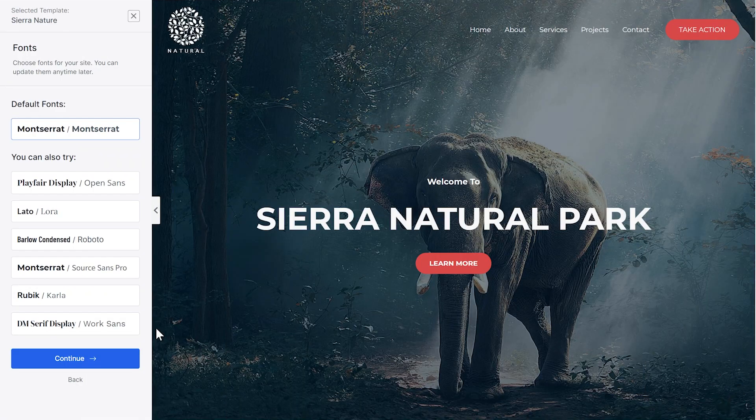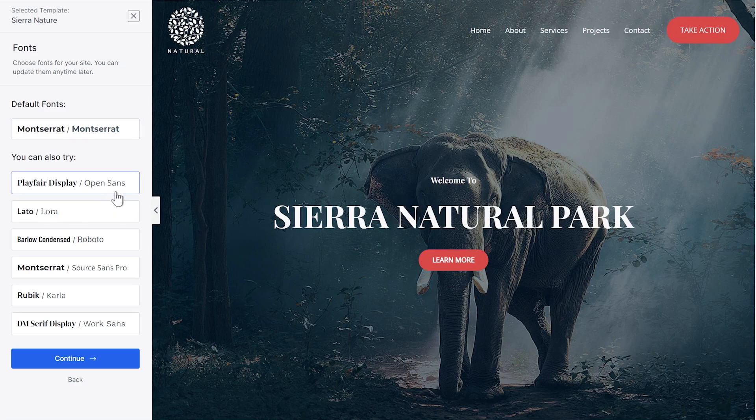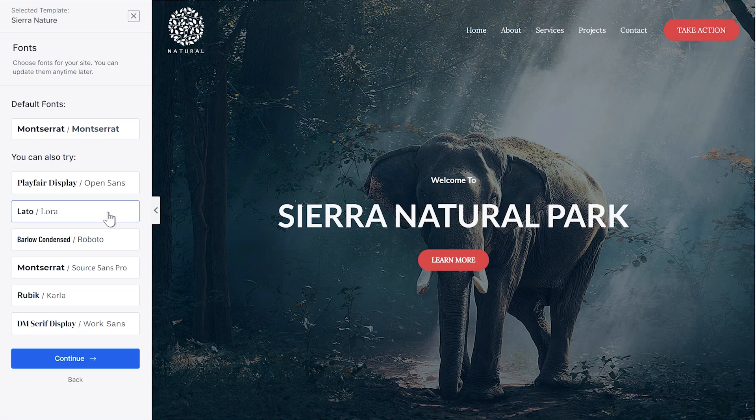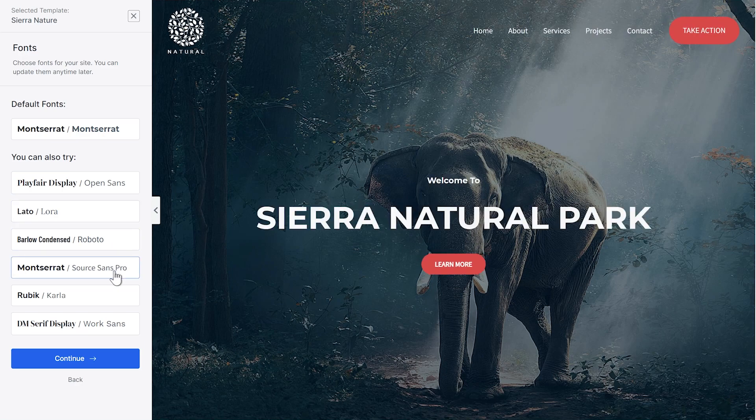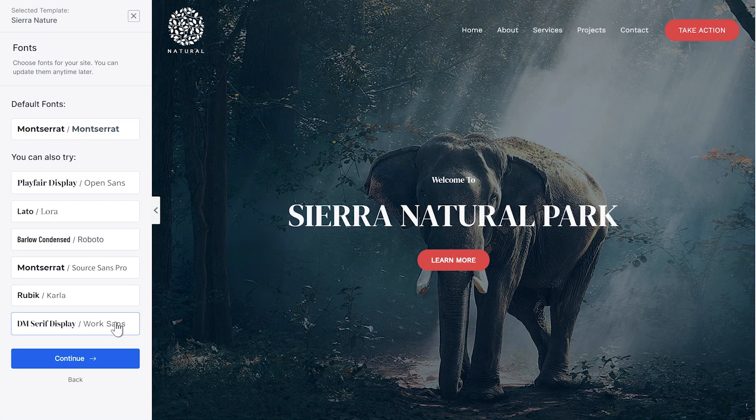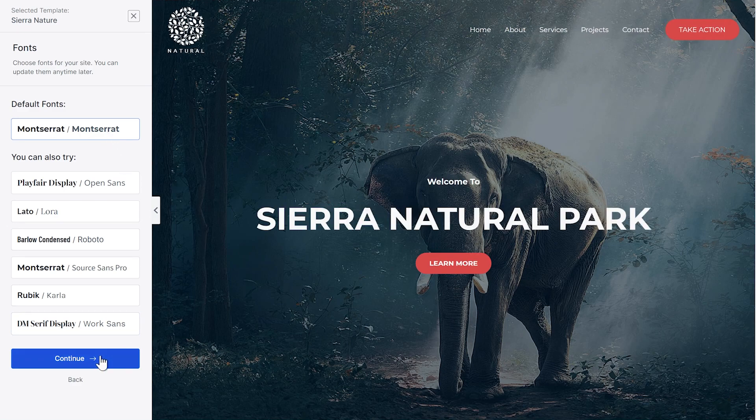After choosing colors, the next big hurdle that people face when building a website is choosing great looking fonts. Starter Templates helps you with that as well. On the next step, Starter Templates will recommend different font combinations for your website. Just like the colors, you can instantly preview these fonts by clicking on any of the available combinations. Starter Templates 3.0 makes things simple for you and saves you time. You still have the option to choose fonts later, so pick the fonts you like the best and click continue.